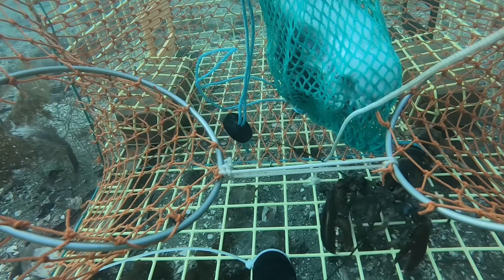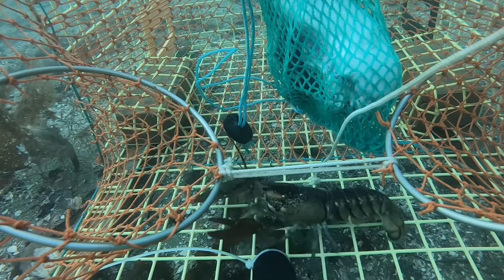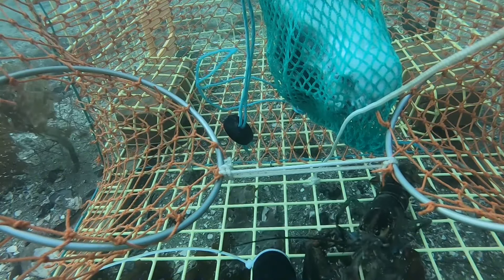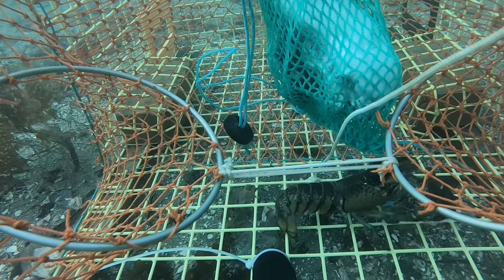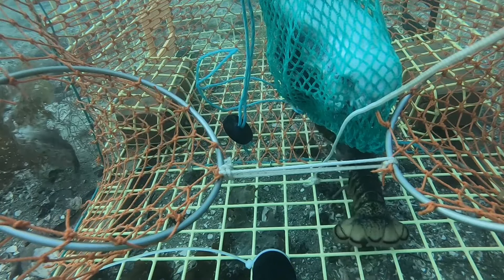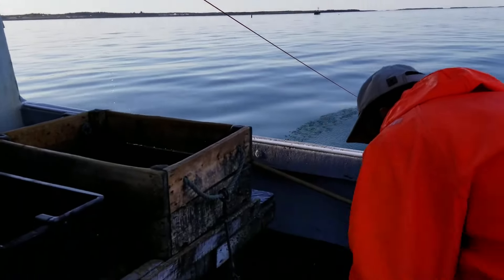Life on the sea teaches them patience, solidarity and a deep love for the job. When mentioning Alaska, many people immediately think of the wild and icy beauty of this land, but few understand the challenges that fishermen here have to go through. Crab and lobster fishing is not just a simple job but also a way of life — a passion passed down from generation to generation. Despite the fatigue, fishermen always maintain an optimistic spirit, shown through the way they work hard and always have a smile on their faces.